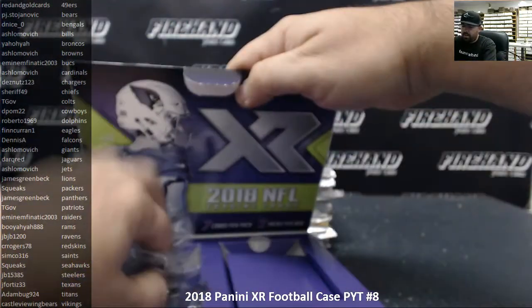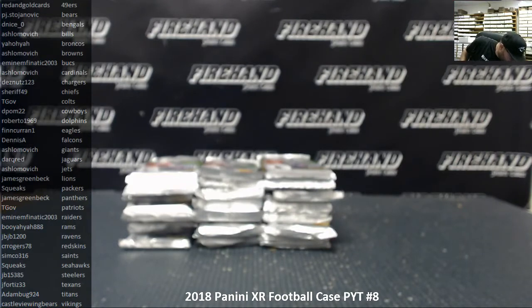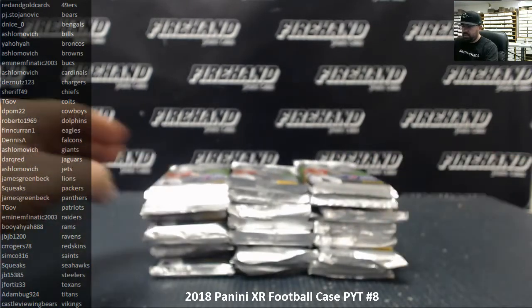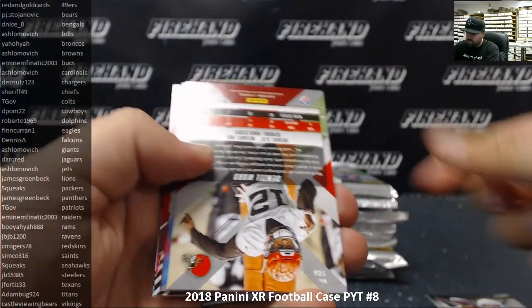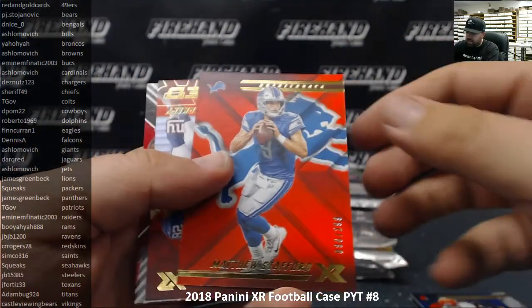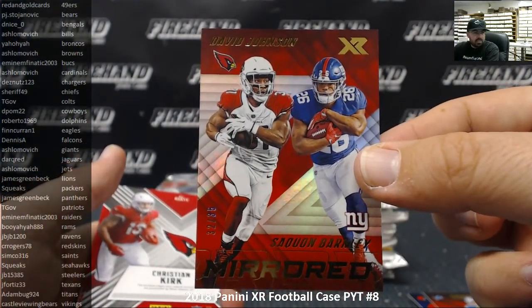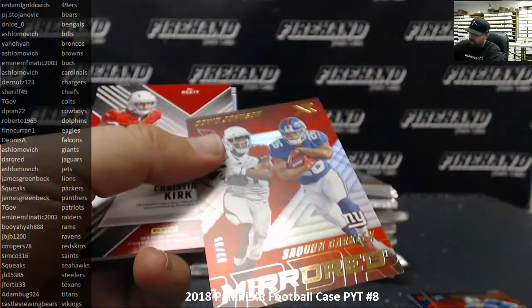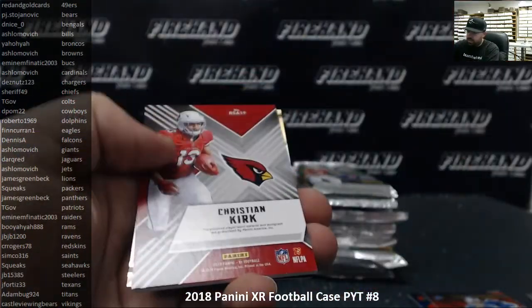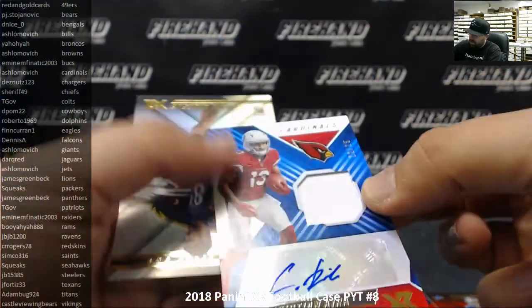All right, we got all 30 packs exposed here for XR. Good luck everybody! Base cards of Bradford and Bosa, Denzel Ward to 199, Matthew Stafford to 299. We got a mirrored David Johnson, Saquon Barkley 32 of 35 red insert — Cardinals and Giants both go to Ashlomovich, so no random needed there. And a Christian Kirk rookie swatch autograph blue, 22 out of 25 for the Arizona Cardinals, also going to Ashlomovich. That's a nice start right there.